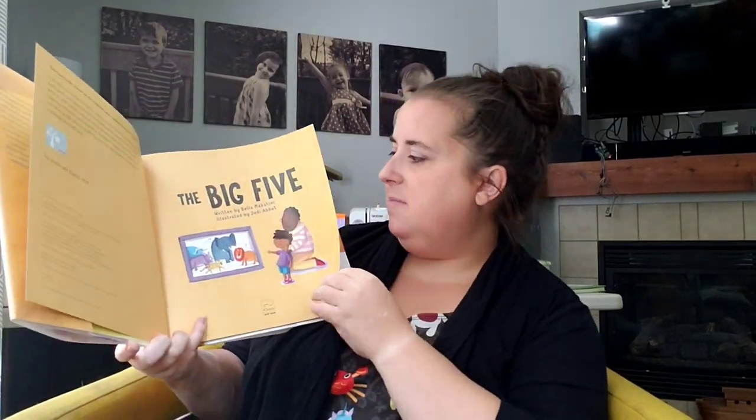Do you have a favorite animal? We have lots of favorite animals at our house. I'm going to read one story and then we might have a couple guests come back. This one is called The Big Five and it's written by Bella Maccatini and illustrated by Judy Abbott. You might remember we read this one during our family week.